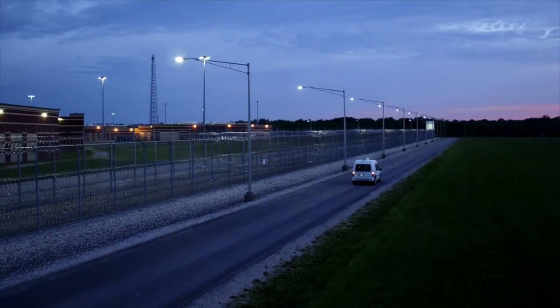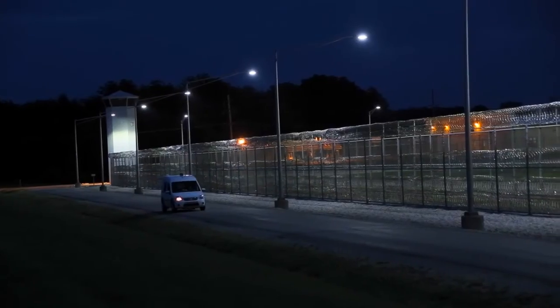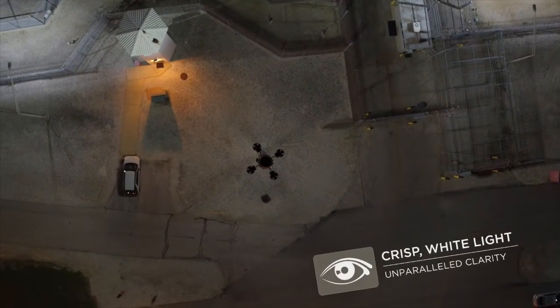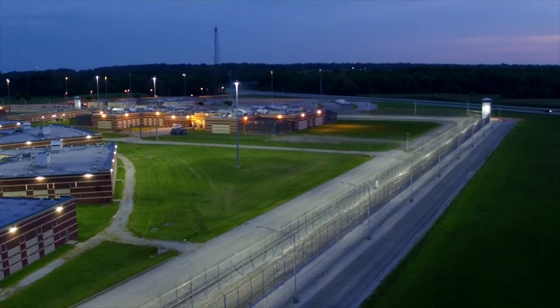Also, the perimeter patrol vehicles — we have two that constantly patrol 24 hours a day — and at nighttime they've noticed a big difference in the illumination, not only inside the facility, but also on the exterior where the light shines out into the fields around the area. The feedback I've gotten from everybody has been all positive. The visual acuity, color rendering improvements from a security standpoint, visual recognition, facial recognition — all of that has been phenomenal. Security being able to actually see who the offenders are, who's on the lot, who's not on the lot — that has been very big.